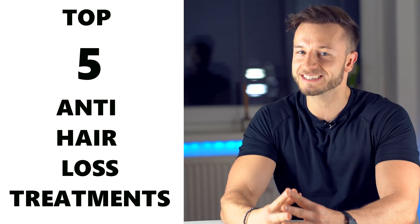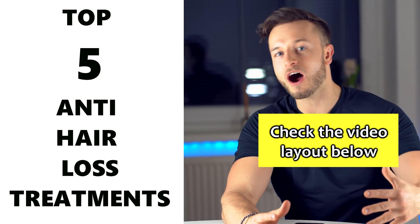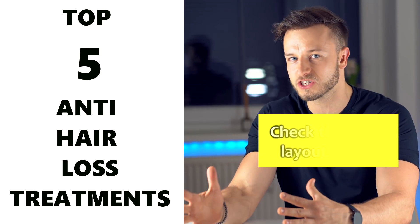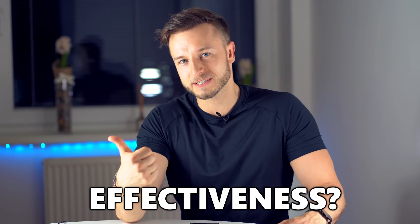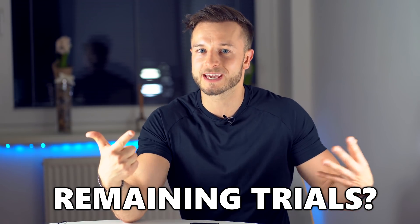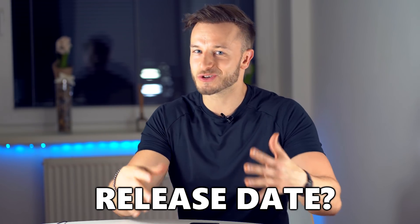In this video I'm going to talk about the top 5 potential anti-hair loss treatments which are about to enter the market during the next 3 to 5 years. We are going to take a look at their effectiveness, the number of remaining trials until each treatment becomes approved, and the approximate release date. So stay tuned.